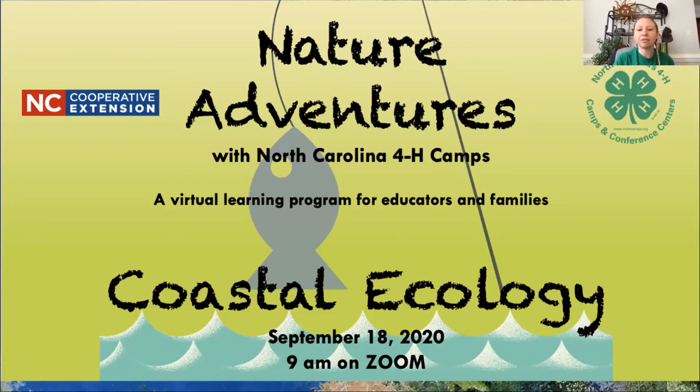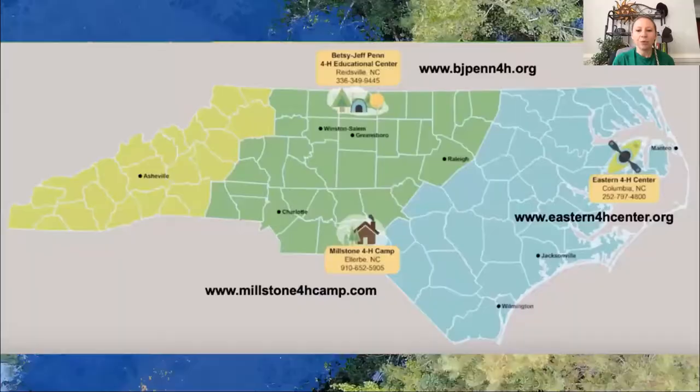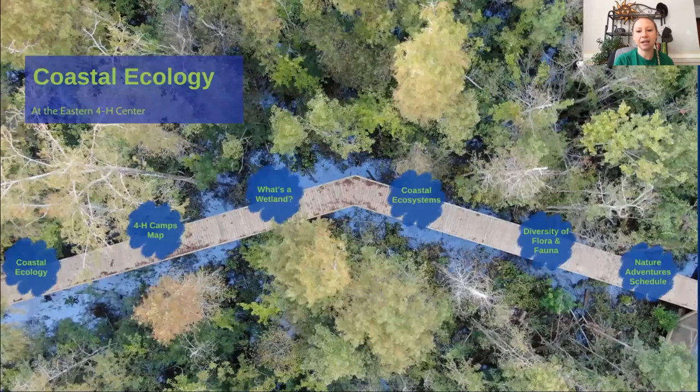Our 4-H camping program includes three centers, which you can see at the locations on the screen. We run fall and spring school programming and field trips at these centers, as well as operate a traditional summer camping program from June through August every single year. We have the Eastern Center up in Northeastern North Carolina at the coast — that's where we're going to be field tripping to today. We also have the Betsy Jeff Penn 4-H Center, just north of Greensboro, and then Millstone 4-H Camp, down in the Sand Hills of North Carolina, just east of Charlotte. If you'd like to learn more, you can go to www.nc4hcamps.org.